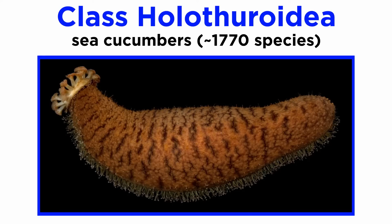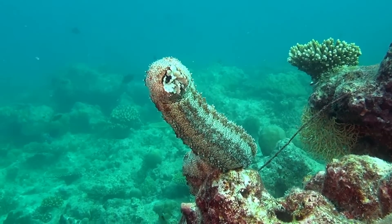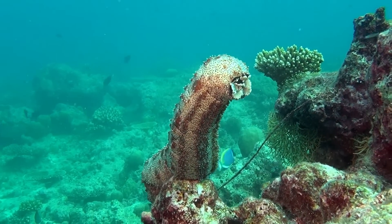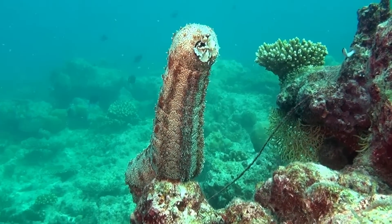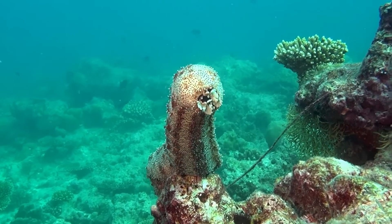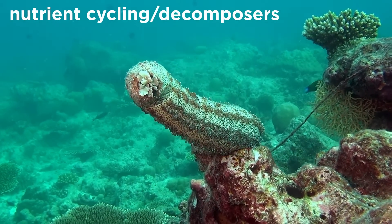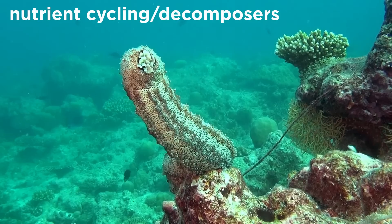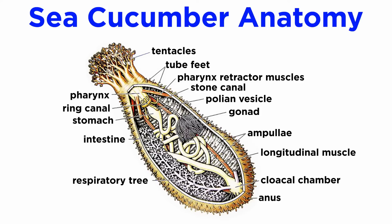Lastly, we have class Holothuroidea, whose members are commonly referred to as sea cucumbers. Like most echinoderms, these are found in oceans worldwide. They differ from other echinoderms in that they are elongated and bear greatly reduced ossicles, meaning most species are essentially soft-bodied and have secondarily lost their ossified endoskeleton. There are fewer than 2,000 described sea cucumber species, many of which play an important ecosystem role as decomposers that cycle nutrients and break down dead and decaying material. Sea cucumbers have spacious coelomic cavities that are fluid-filled and serve as a hydrostatic skeleton.